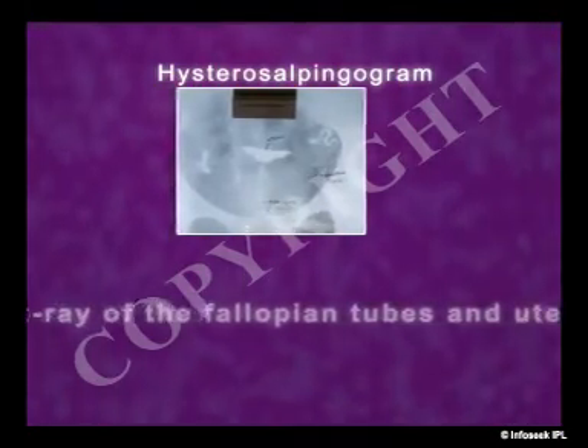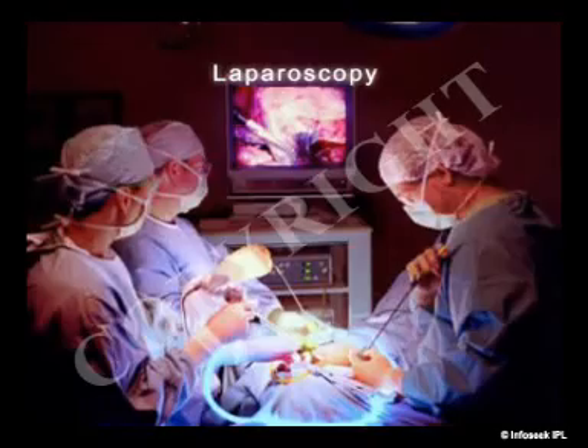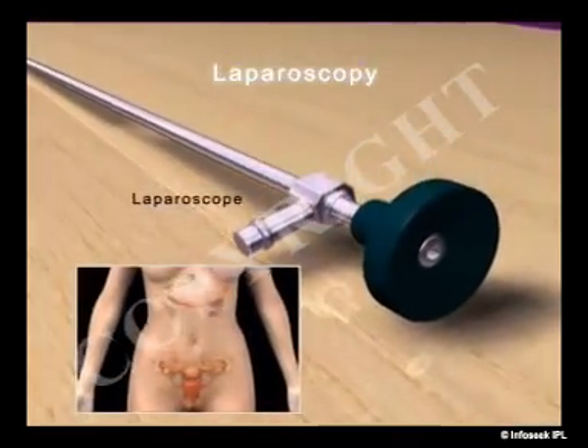Some common female tests include hysterosalpingogram, an x-ray of the fallopian tubes and uterus after they are injected with dye. It shows if the tubes are open and shows the shape of the uterus. Laparoscopy is an examination of the tubes and other female organs for disease. An instrument called a laparoscope is used to see inside the abdomen.